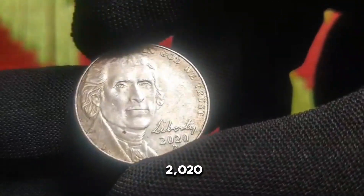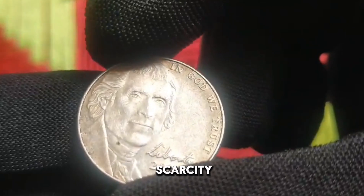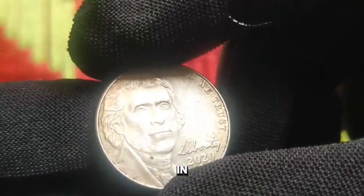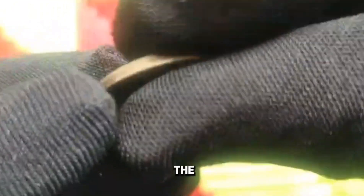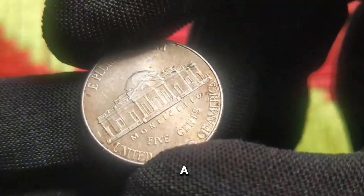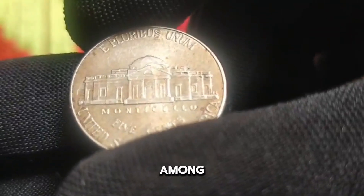Now let's explore the mintage figures for 2020 nickels and the crux of the matter — the scarcity of the 2020 US 5 cent coin. In the realm of coin collecting, rarity often translates to value, and the 2020 nickel is no exception. With a limited mintage, this coin has become a prized possession among collectors.